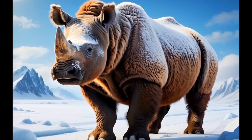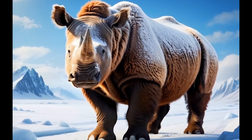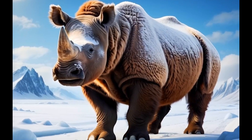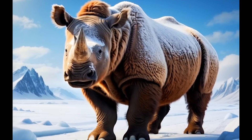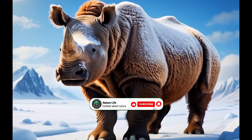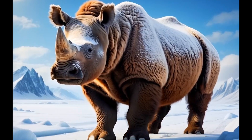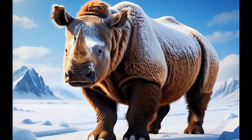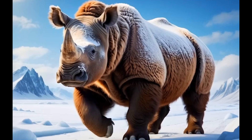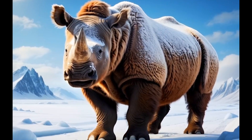And that's all for today's video about the fascinating woolly rhino. I hope you enjoyed learning about this incredible creature and its place in Ice Age history. If you did, don't forget to hit the like button, share this video with fellow nature lovers, and subscribe to Nature Life for more exciting content about the amazing animals that roamed the earth in the past and the ones we share it with today. Thanks for watching, and we'll see you in the next adventure.